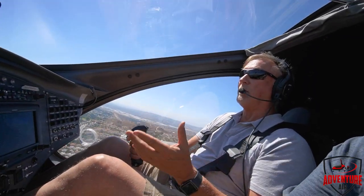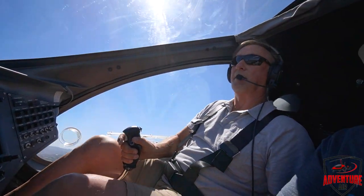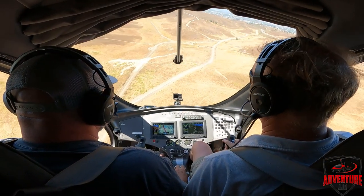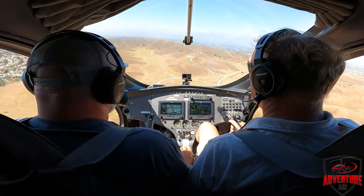Now if I needed to, I could spin back around the other direction. Now we're landing back into the wind — nose down, flare for our landing. Piece of cake!